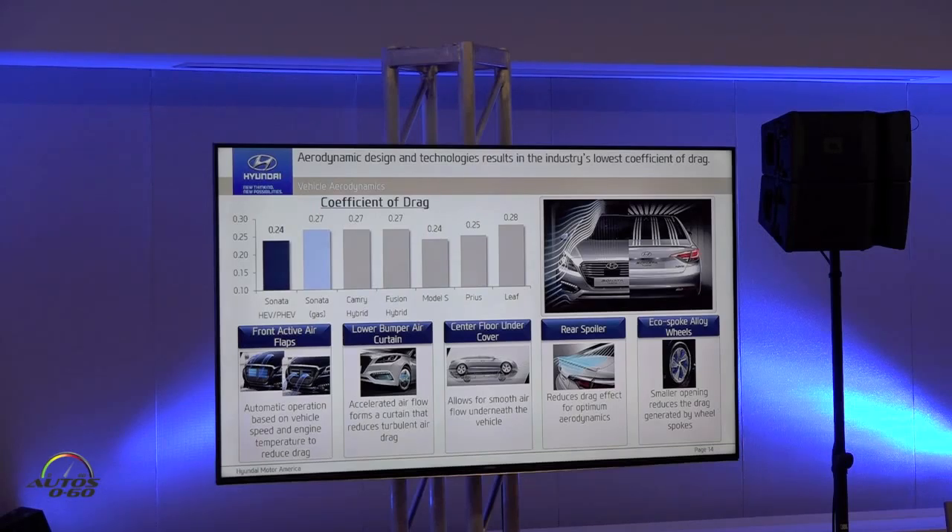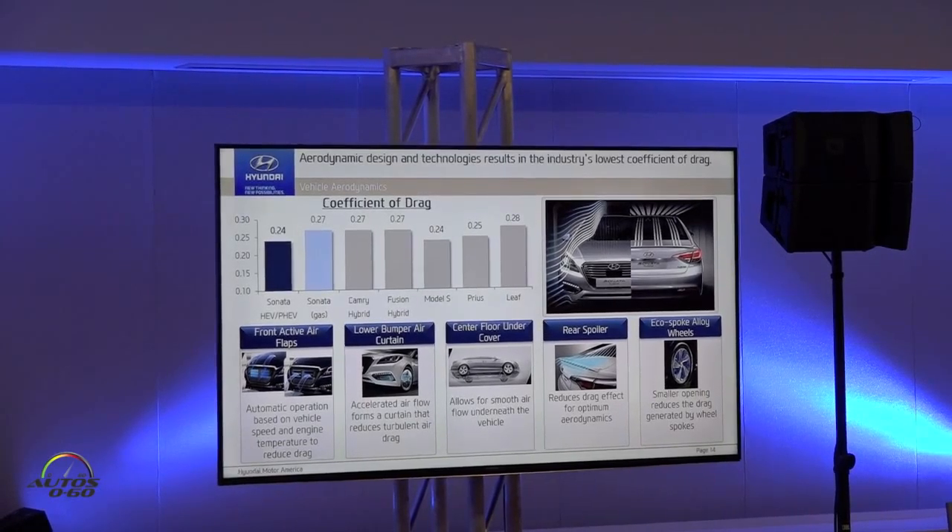In the front, we manage airflow through active air shutters and the air intake for engine cooling, and through the lower bumper air curtain to create laminar flow across the wheel and wheelhouse area. There's also a center underfloor cover for smooth airflow under the vehicle, a rear spoiler that allows a clean break of air and minimizes turbulence, and eco-spoke alloy wheels that minimize drag by optimizing spoke shape.